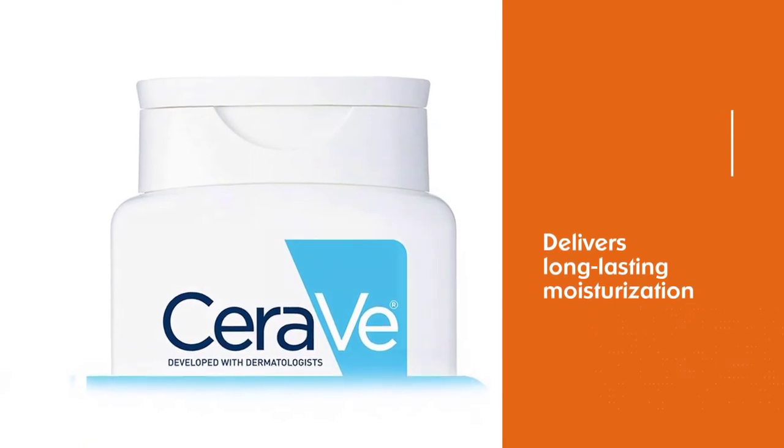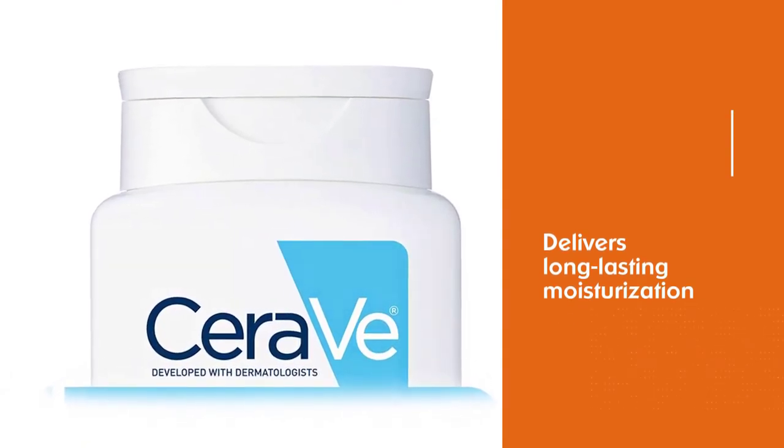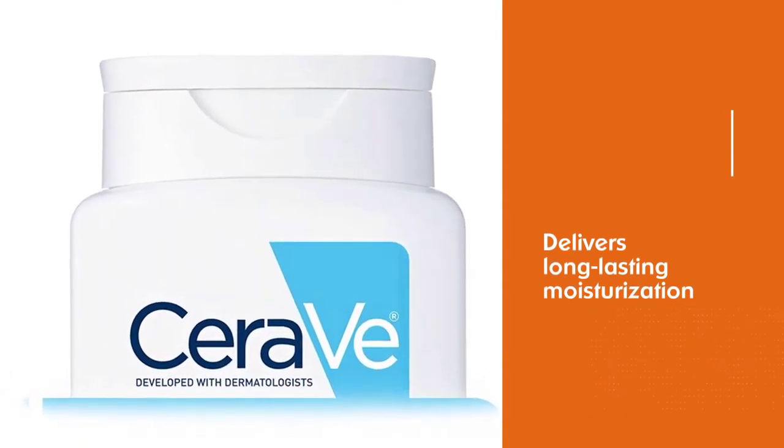CeraVe Body Wash is paraben-free, non-comedogenic, won't clog pores, non-drying, non-irritating, and fragrance-free.